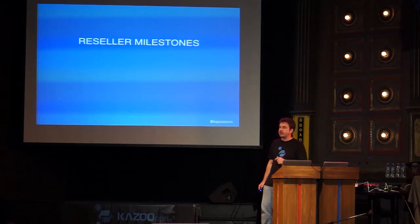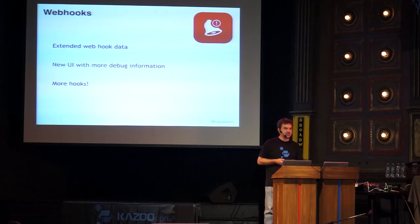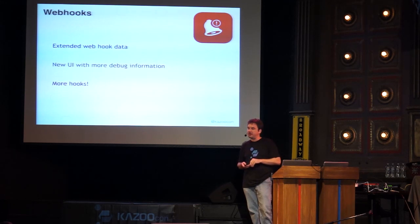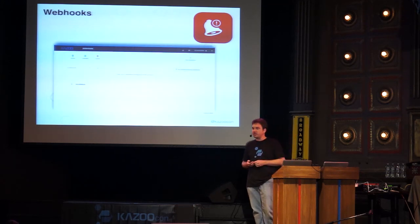Now let's talk about reseller milestones. We've significantly extended webhook data — Peter has added many more events that you've been asking for. We solicited the community, got feedback on use cases, and have been adding those events. We've also added more debugging information for greater insight. A few of you may have noticed that if your webhook fails more than the configured threshold, we disable it to avoid consuming resources. There was no button to re-enable it in the UI, so those two features were out of sync — that's now been fixed.